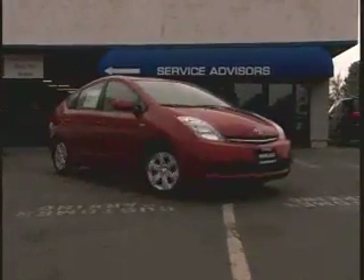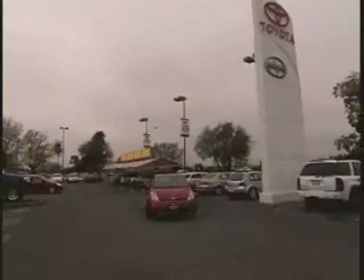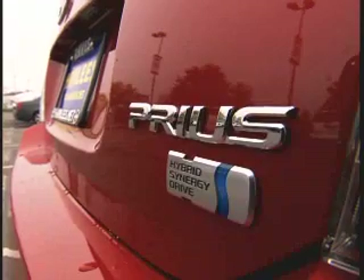So far, there are no commercially produced plug-in hybrids available to consumers. The advantage of this technology is that the battery can be recharged at home using a standard electrical outlet.